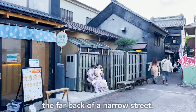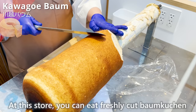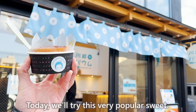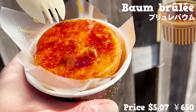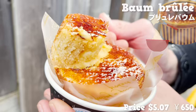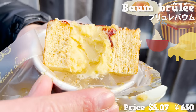The next store is located at the far back of a narrow street — Kawagoe Baum! It's a Baumkuchen specialty store which just opened in July 2022. You can eat freshly cut Baumkuchen with many kinds of toppings. Today we'll try the very popular Baum-brûlée: Baumkuchen topped with sugar and seared. The slightly burnt sugar smells sweet! Inside there's custard cream, which is sweet and has a thick flavor of eggs. The bitterness and texture of burnt sugar adds a good accent, and the Baumkuchen has a rich flavor of butter. This fluffy, moist texture is irresistible!